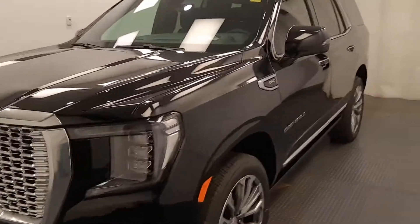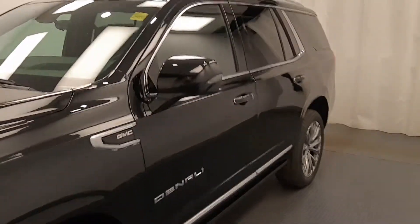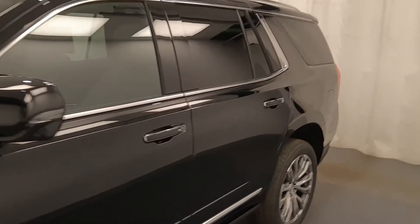This is stock number 219727. It's a 2021 Yukon Denali in onyx black.